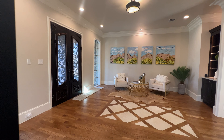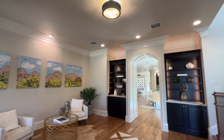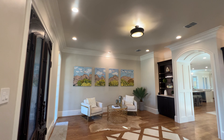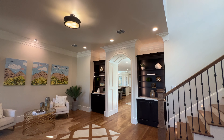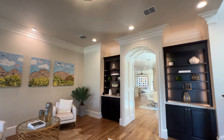We're in this foyer area, this beautiful foyer area. As you can see, you got designs on the floor, you got trim — it's giving you that elegant feel as soon as you walk in. You got built-ins right beside that entryway, leading you to your kitchen, living room and dining room space.